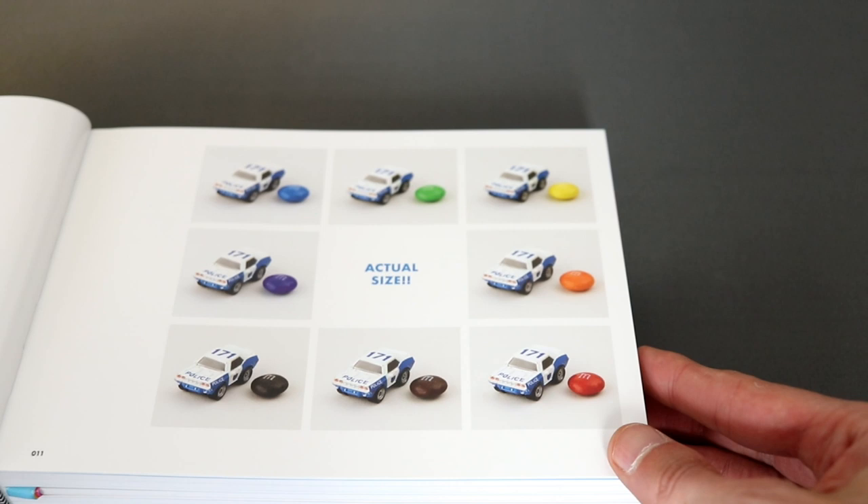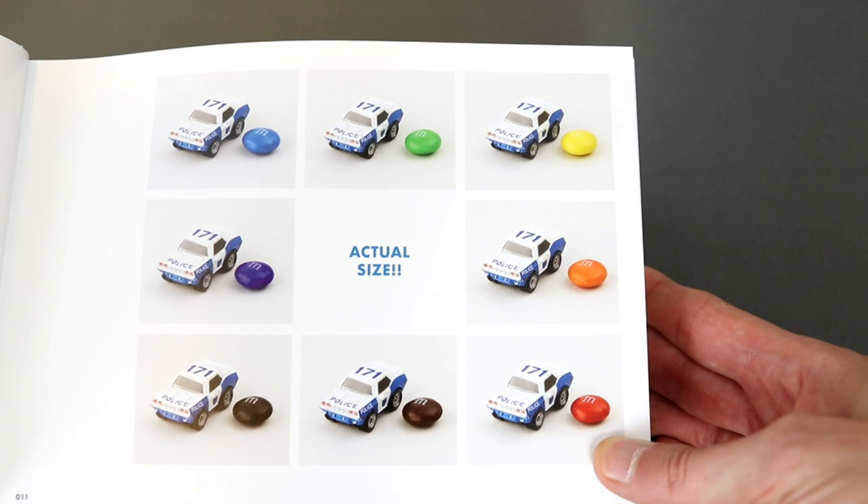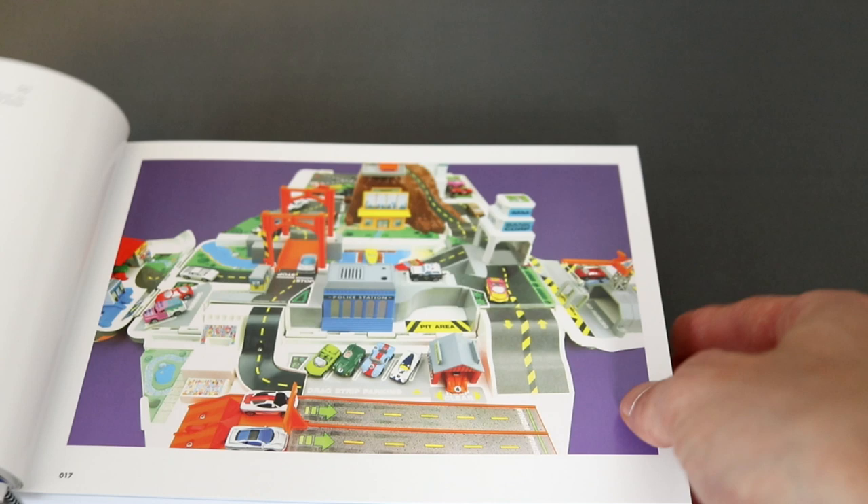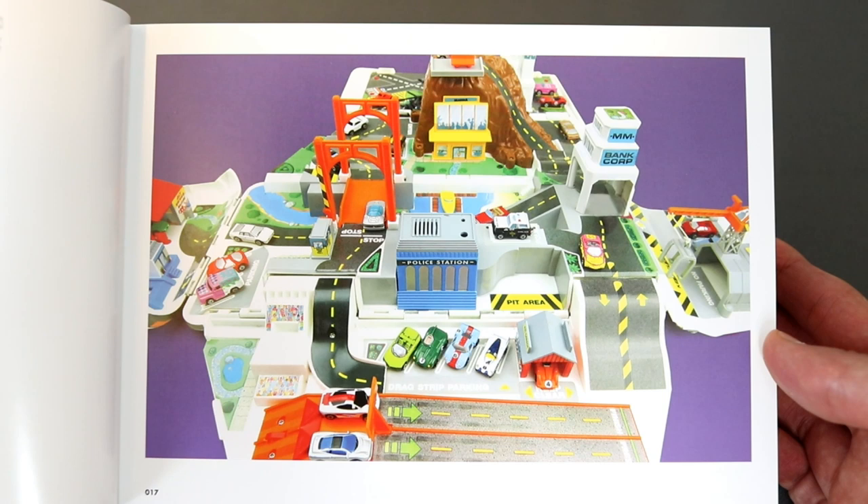The first image of Micro Machines is this fun size comparison showing a police car next to some M&Ms. This is really cool as I owned this exact one as a kid. Here are some muscle cars, and this is one of the many play sets available — I've got many fond memories of these.